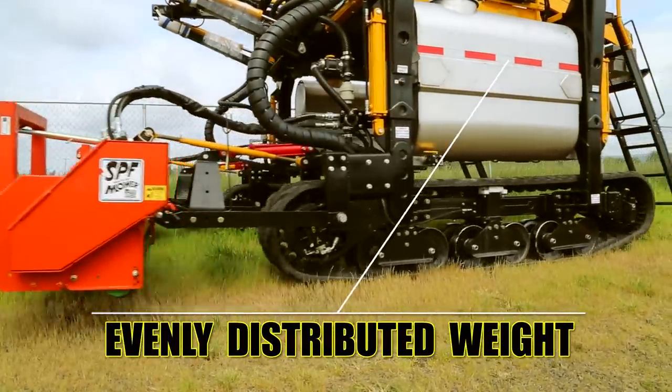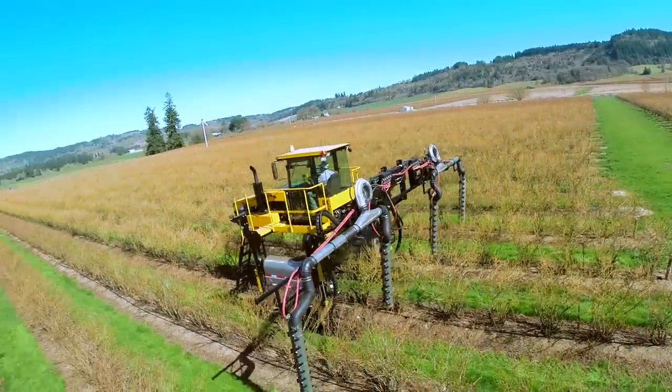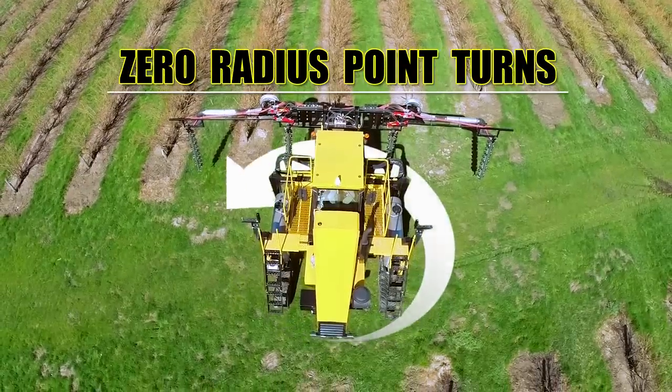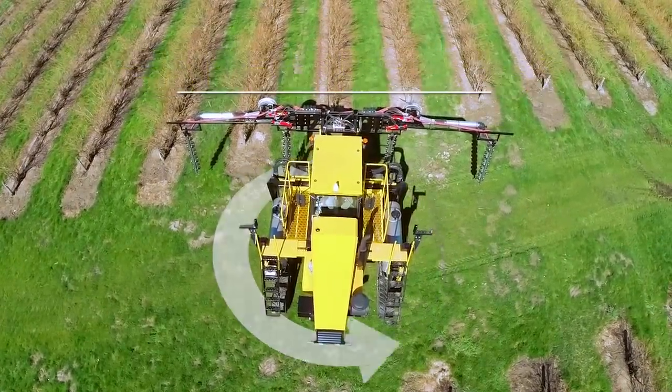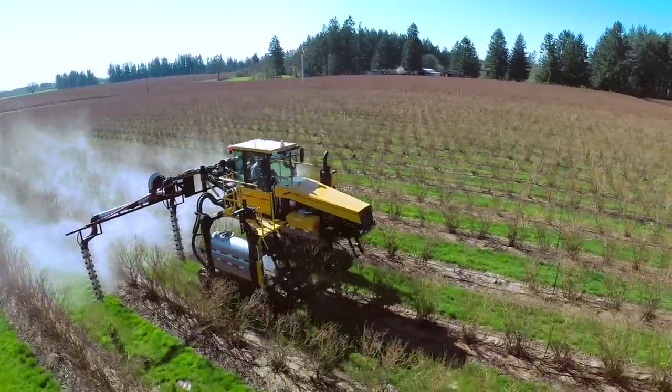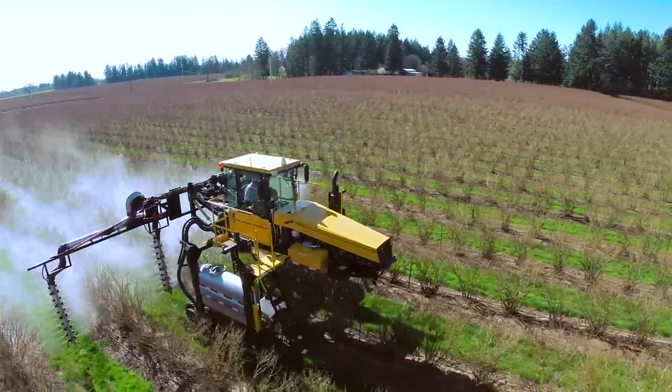Unlike other trackers, the tracks give the machine a wide surface area for even weight distribution. Low ground compaction allows the machine to operate reliably in a wide variety of environments and conditions. The tracker can cruise between rows of trees just as easily as it can float over a field of grass.